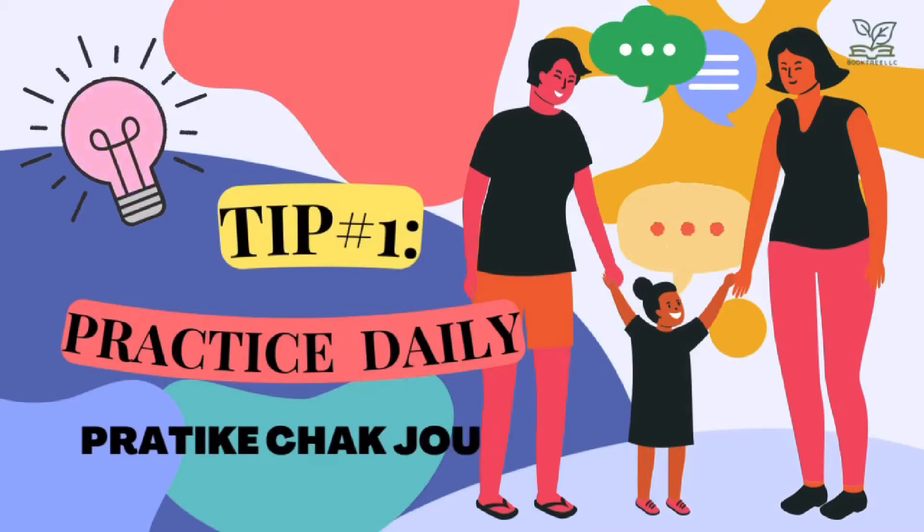Tip 1: Practice daily. Pratique chaque jour on your own or with family and friends. This gets your mind adjusted and you'll be skilled in the Haitian Creole language in no time.